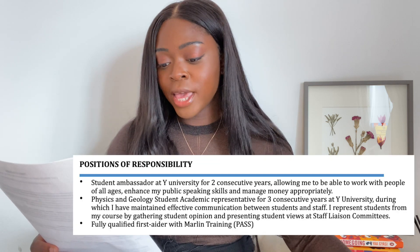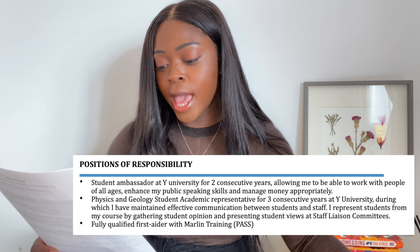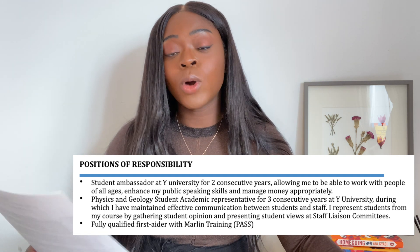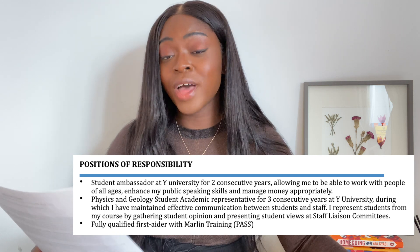Let's move on to the last section — positions of responsibility. I'm not sure why I had a separate section for this, because pretty much all the points here are volunteering. I talk about being a student ambassador at my university and also a student academic representative, both of which are volunteering, so I should have moved these to the volunteering section. Keep in mind that recruiters will only look at your CV for around seven to ten seconds before deciding whether to continue reading or discard it, so the less unnecessary text the better.